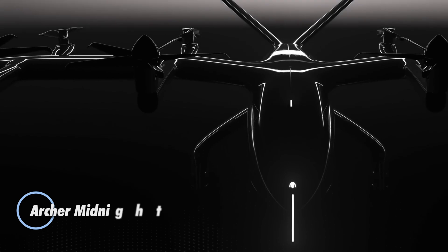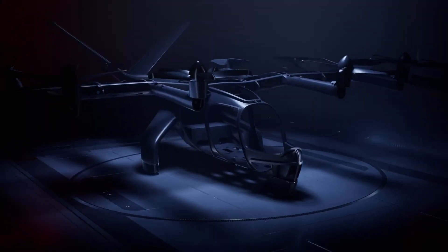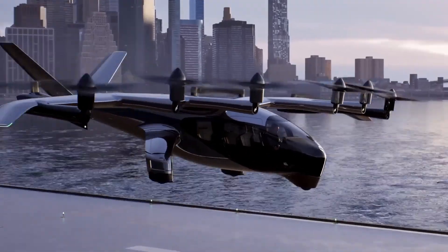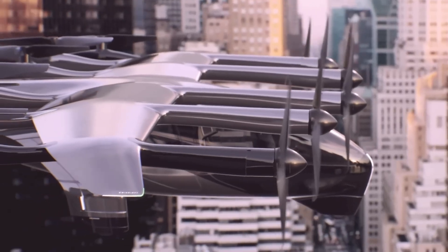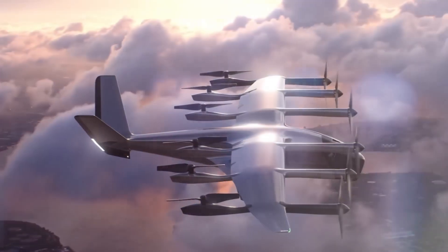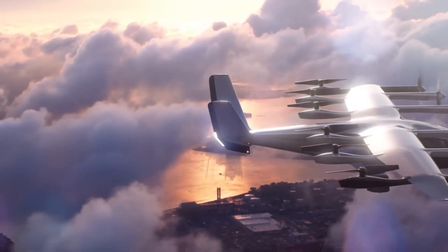The Archer Midnight is an all-electric vertical takeoff and landing eVTOL aircraft designed for urban air taxi services, accommodating one pilot and up to four passengers. Featuring a distributed propulsion system with 12 propellers — six tilt rotors for vertical lift and forward thrust, and six fixed rotors for added redundancy — it delivers reliable, efficient flight with enhanced safety. Power comes from six independent battery packs, enabling the Midnight to carry payloads over 1,000 pounds.